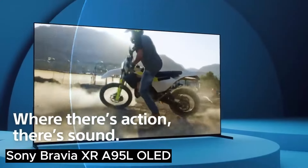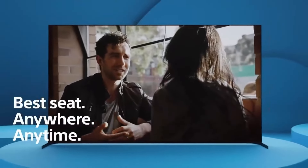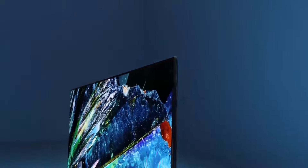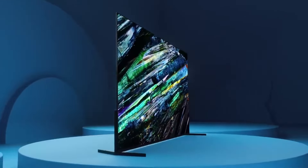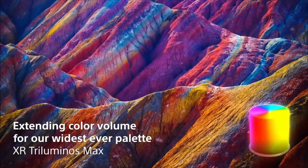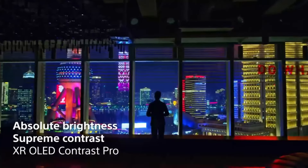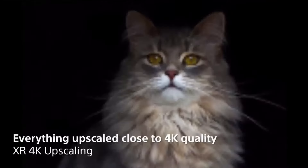The Sony Bravia A95L OLED stands out as the ultimate choice for a dedicated home theater space, boasting unmatched picture performance characterized by exceptional color vibrancy and accuracy, alongside a remarkably high peak brightness. Its audio system further enhances the viewing experience. While its Google TV platform aligns with other models, PlayStation 5 owners can enjoy expanded features. However, with a starting price of around $3,000, its excellence comes at a premium cost.